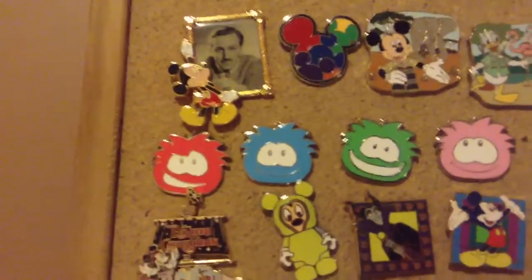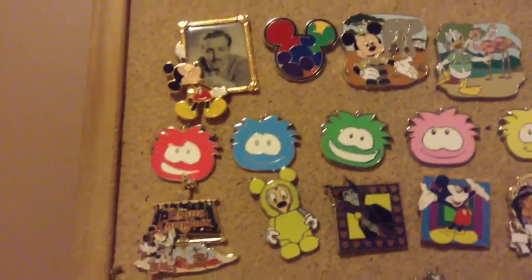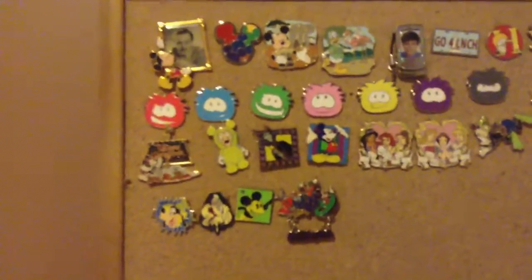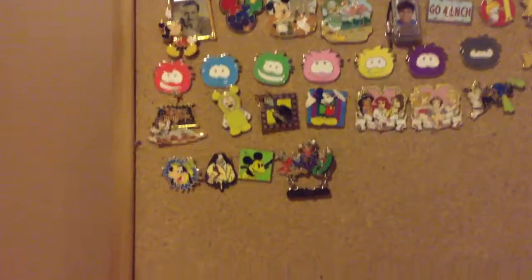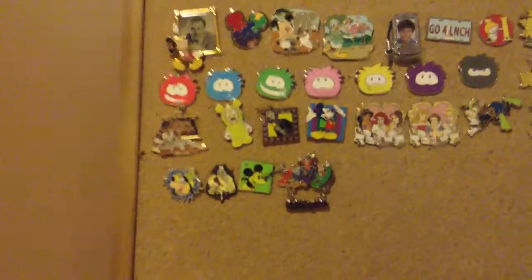Second, I have this Mickey head pin, and inside is a bunch of smaller Mickey heads, colored. Sorry guys, I'm just trying to zoom out here because it's being really fuzzy when I go close.